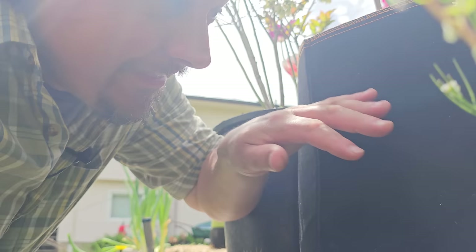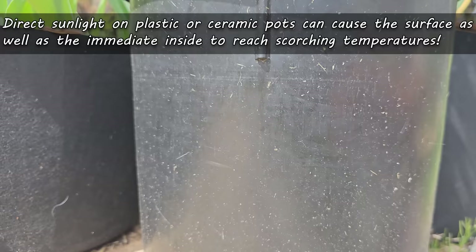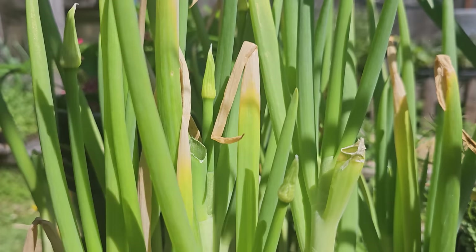Which also plays into our third benefit: fabric grow bags don't heat up like traditional pots do in direct sunlight. Plastic and other rigid pots can reach scorching temperatures, literally melting the plants inside. But because of the nature of the material, that simply doesn't happen with fabric grow bags. Without the stress of such temperature extremes, the plants are happier and in turn grow better.